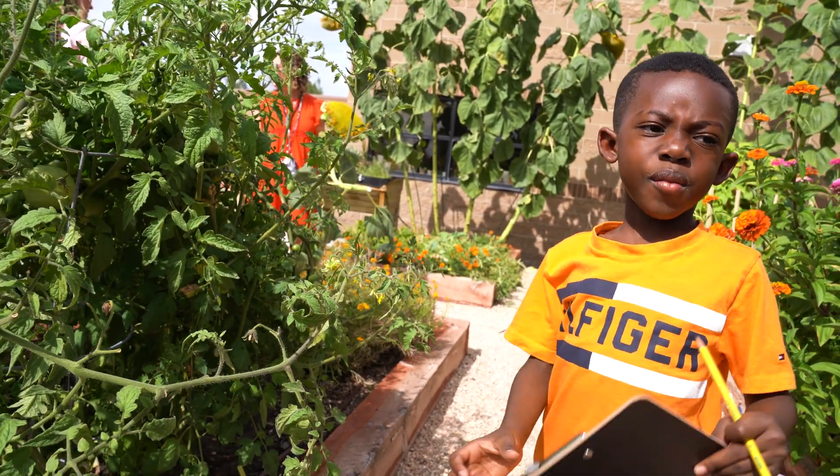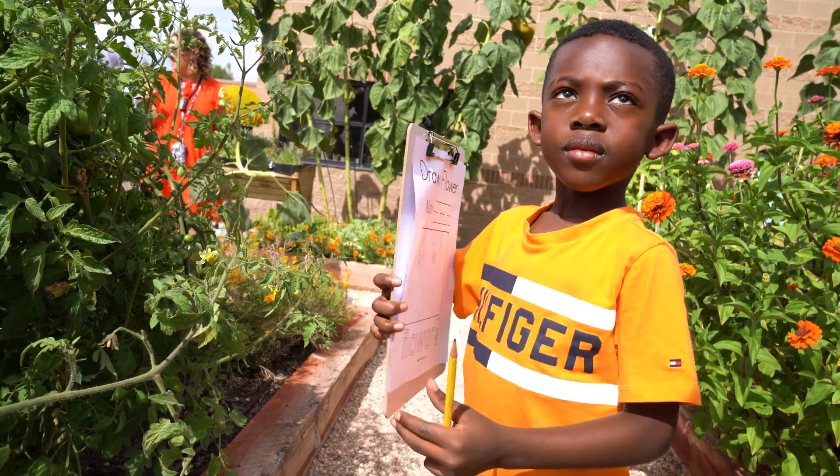I actually have plants in my grandma's backyard — I have pumpkins. Oh, you have pumpkins?